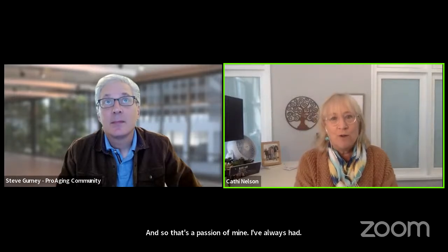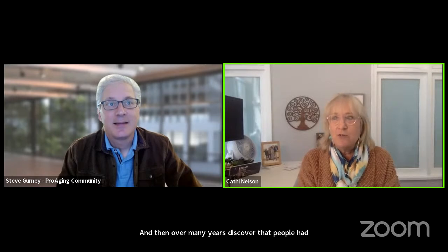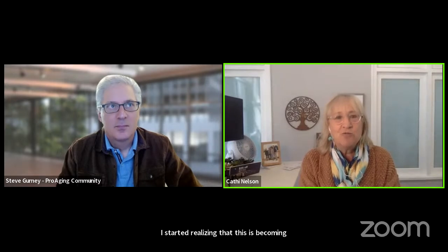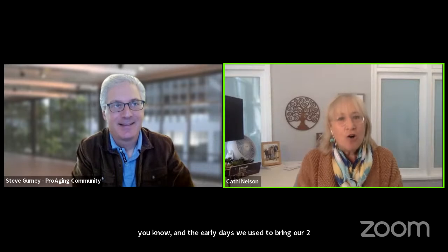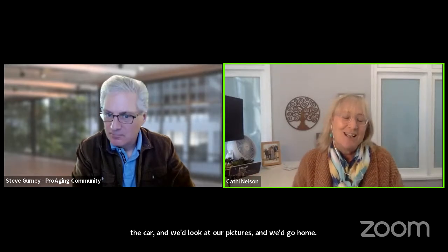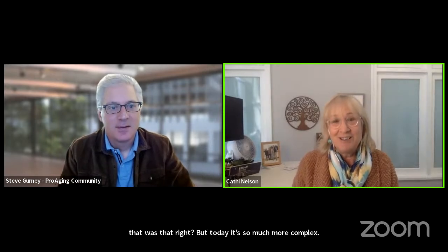Over many years, I discovered that people had similar passions but were overwhelmed with all their photos. When people started asking me for help — could you make me a photo album, or help me get photos from my memory card to my computer — I started realizing this is becoming much harder. In the early days we'd bring our film to the 24-hour photo lab, wait in the car, look at our pictures, and go home. But today it's so much more complex.